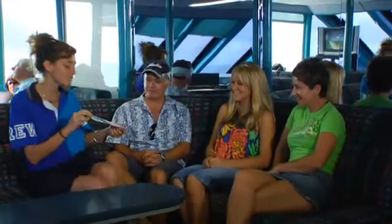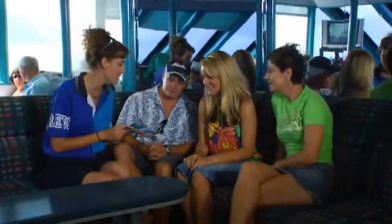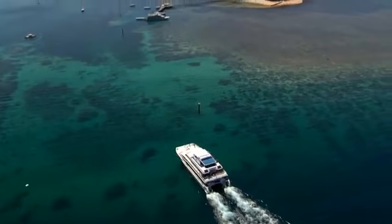With three convenient departure times every day, you can enjoy a half or full day adventure. Your Green Island adventure begins the moment you board Great Adventures' modern fast catamarans, to be whisked across the Coral Sea.